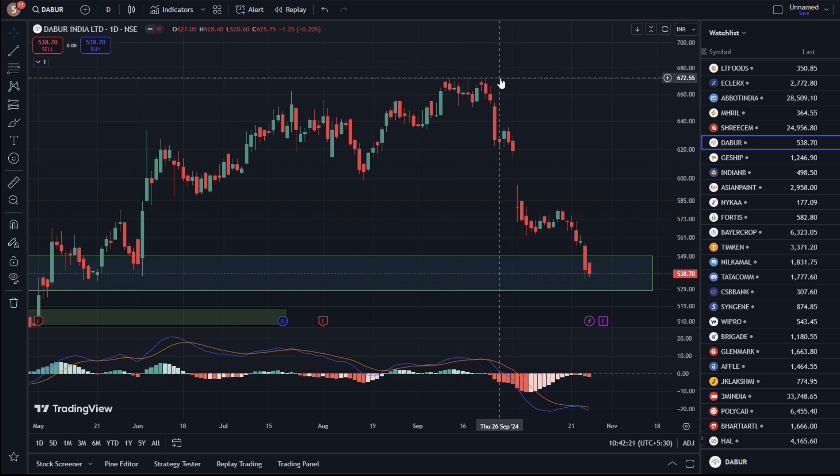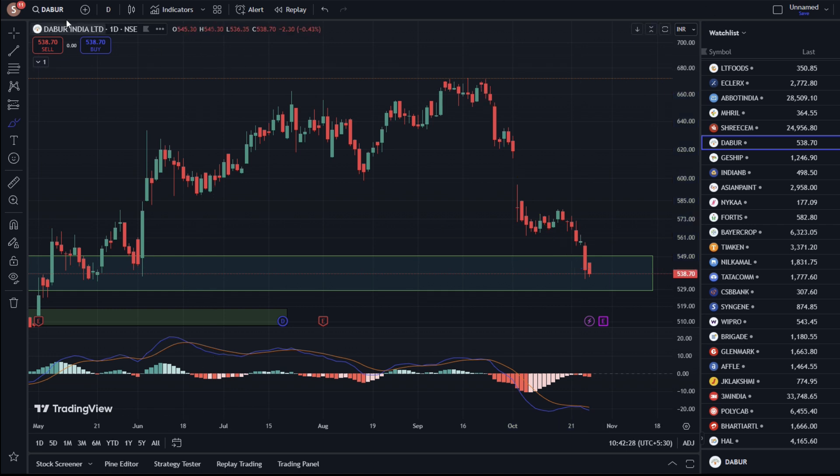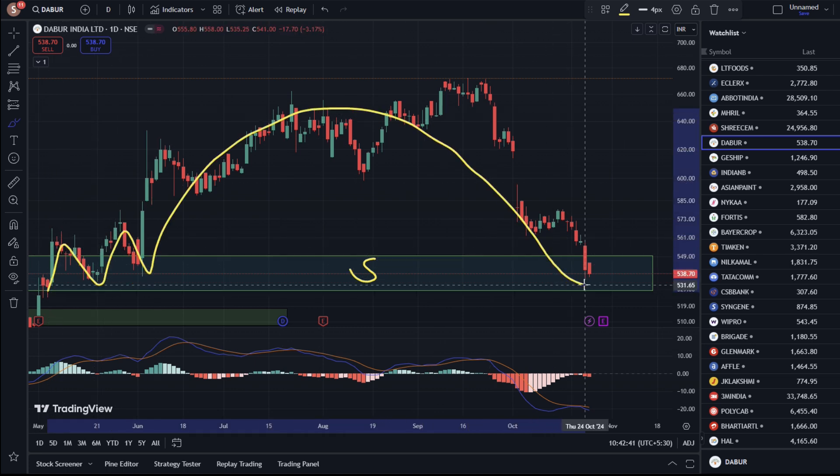After looking at the stock, we got to see the stock continuously fall. The stock is showing a very important support level. From 528, we have a major support zone, and we have seen multiple time support here.